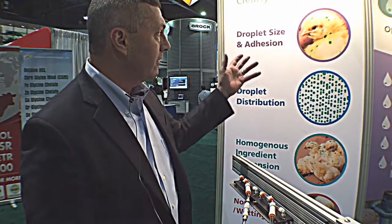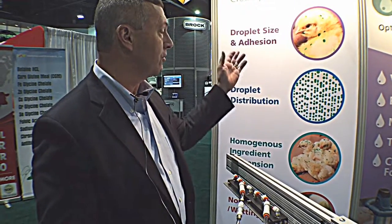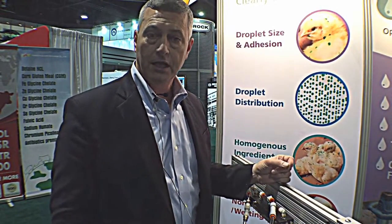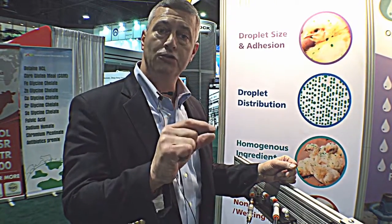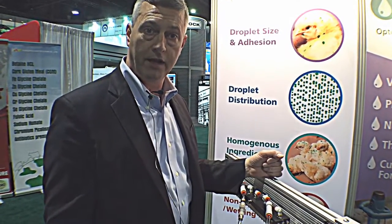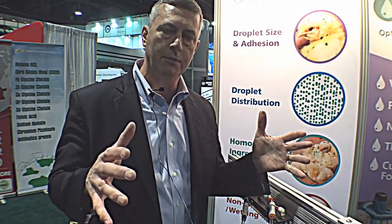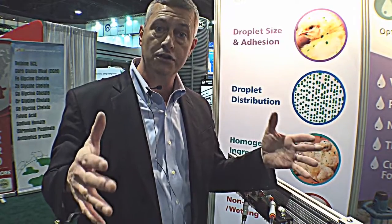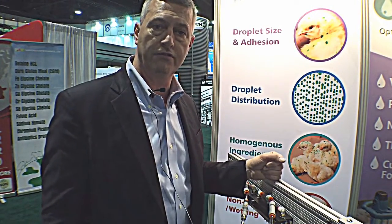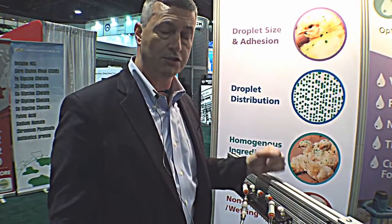Can you tell me a little bit about what we're seeing up here on the wall specifically? The other attributes to good gel drop delivery is making sure that you have good droplet size and adhesion. One of the key differences with traditional spray application is the gel drop adheres to the downy fibers of the chick, making it more available. Also, droplet distribution — you want to make sure that you have lots of little droplets covering the entire surface area of that chick crate as it goes through the conveyor at processing. That's where the number of nozzles comes into play, so good distribution.